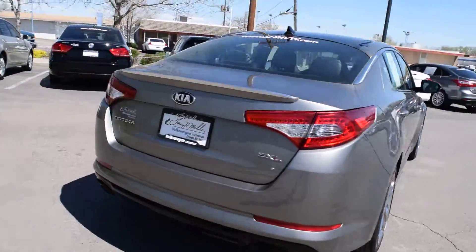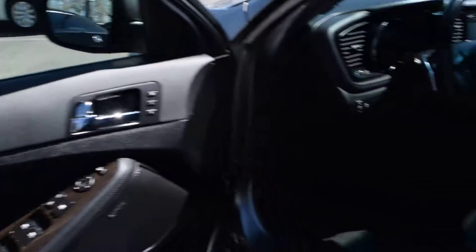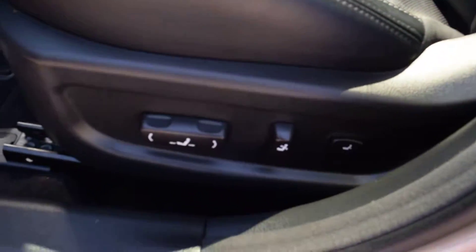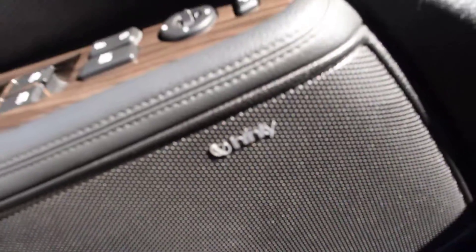This is Larry Smell here in Lakewood, Colorado. Here is a 2013 Kia Optima SXL. It features a black leather interior, panoramic power sunroof, power driver side memory seat, and an Infinity sound system.